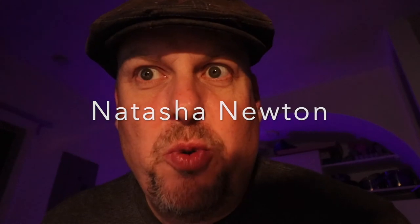Hey, my name is Shunshun. I sell art on Shunshun.co. Today we're going to react to Natasha Newton.